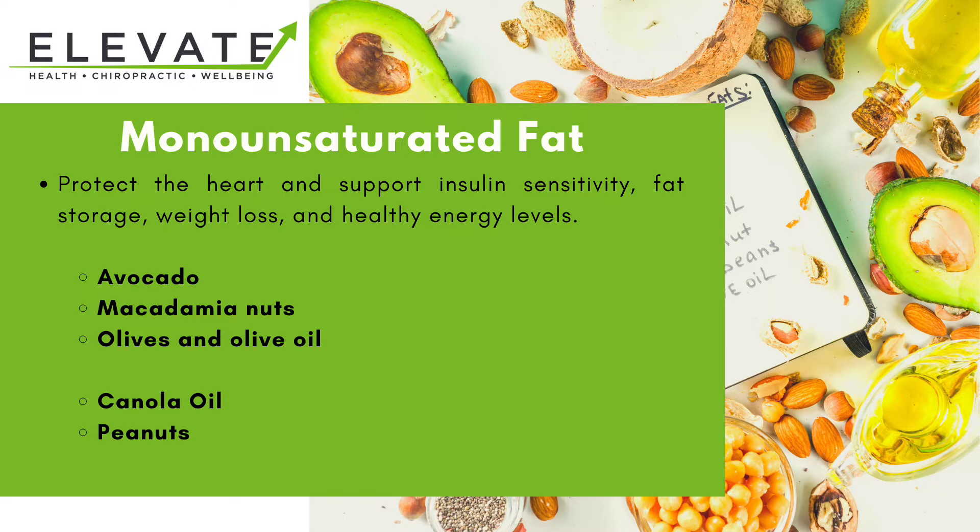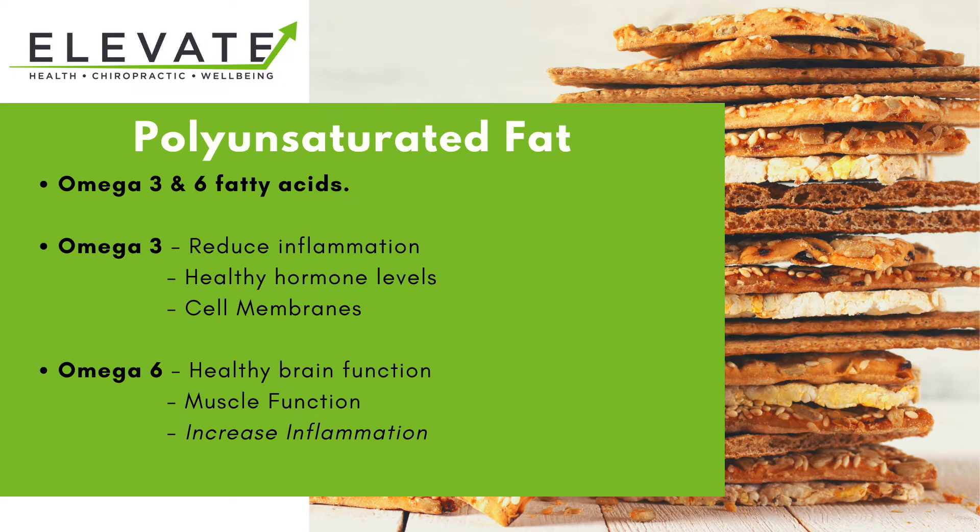There are also a couple of less healthy choices, including canola oil, which is sometimes from GMO (genetically modified organisms) and can be very highly processed and refined. If you are eating canola oil, make sure you're getting the organic version. Peanuts are an interesting one - they do tend to be high in molds which produce aflatoxin, which is known to be carcinogenic, and they can also cause inflammation. Certain people are also very allergic to these.